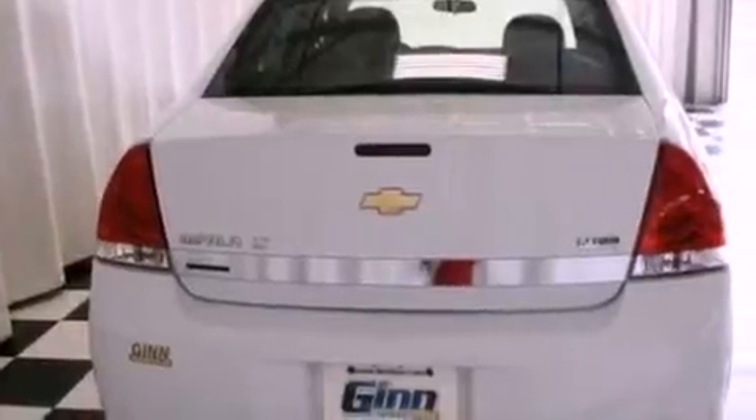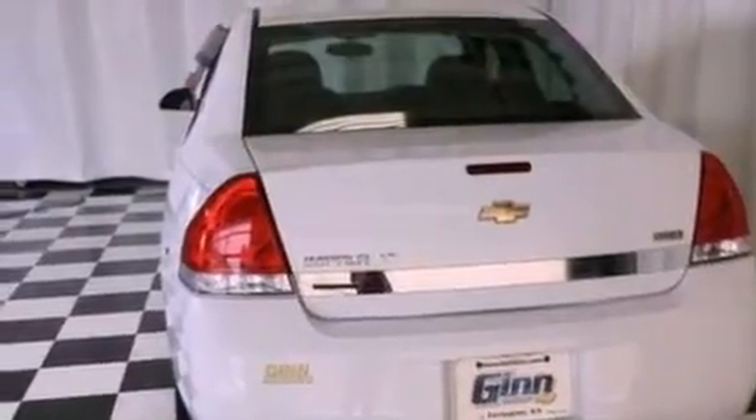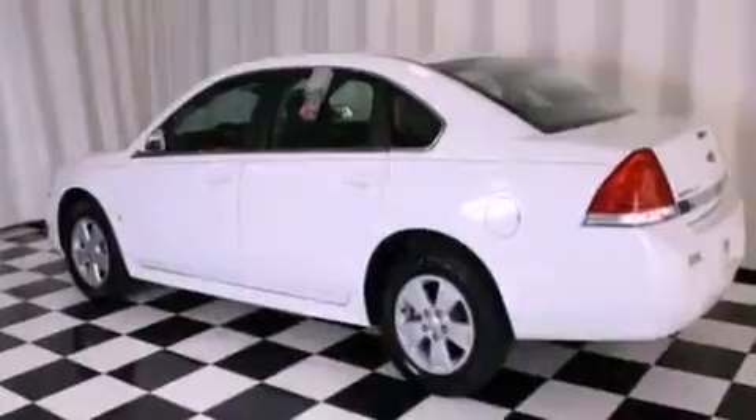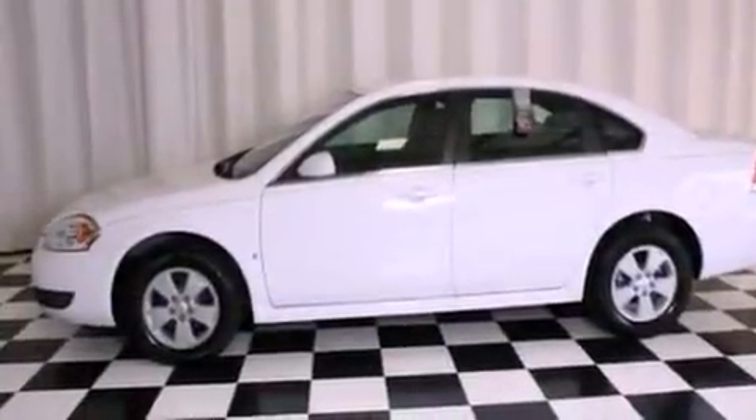All of the following features are included: a navigation system, XM satellite radio, aluminum wheels, a low-tire pressure indicator, a leather-wrapped steering wheel, performance tires, an engine immobilizer theft deterrent system, and a traction control system.